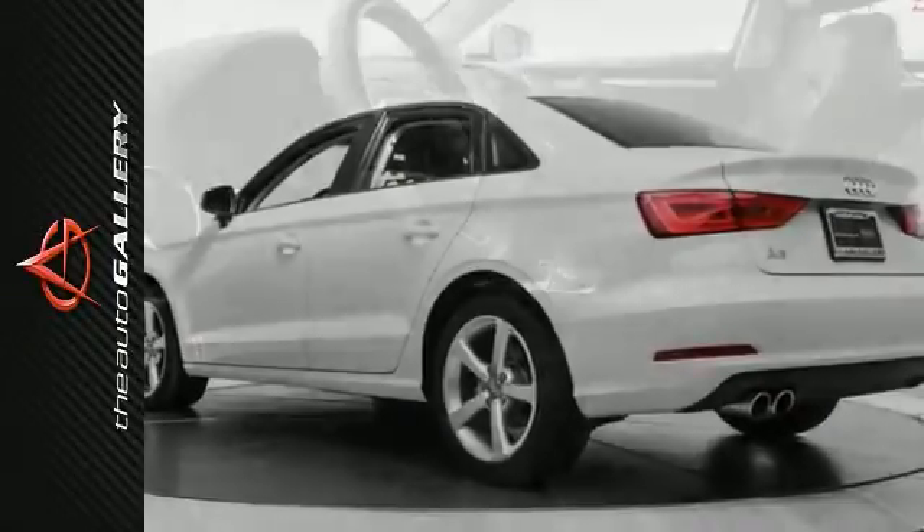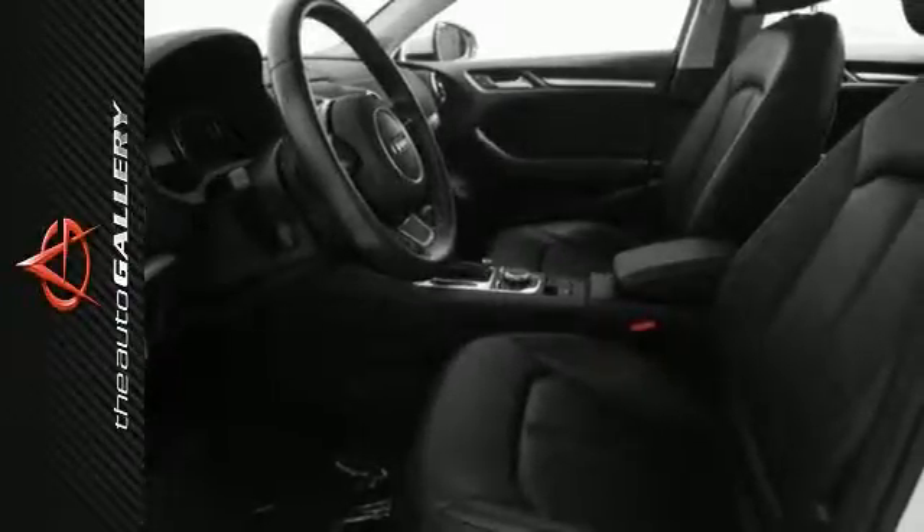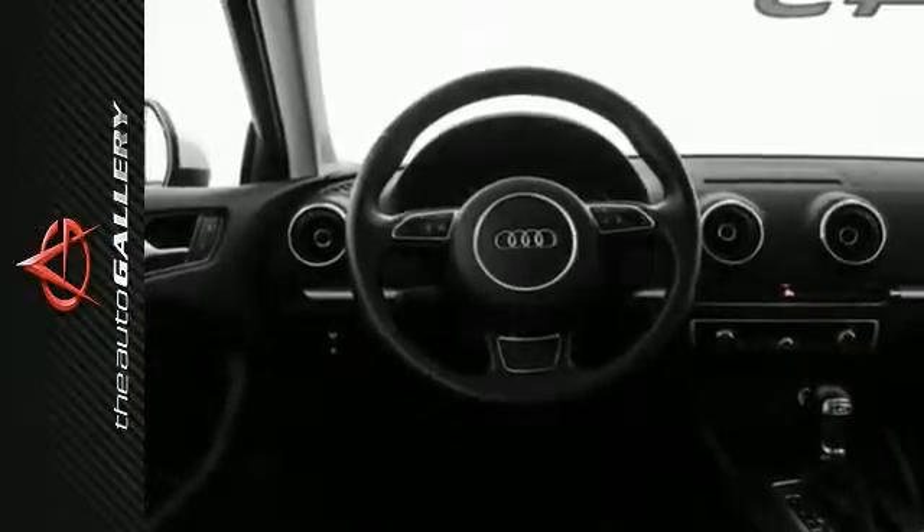This certified 2015 Audi A3 1.8T Premium has a well-sought-after white exterior and stunning black leather interior. This A3 1.8T Premium has 10,501 miles and is now available at Audi Woodland Hills.